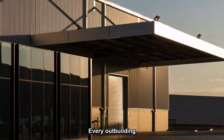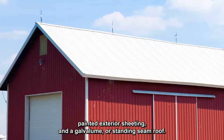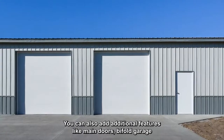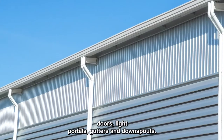Every outbuilding kit comes with standard components like primary and secondary framing, painted exterior sheeting, and a galvalum or standing seam roof. You can also add additional features like man doors, 5-fold garage doors, light portals, gutters, and downspouts.